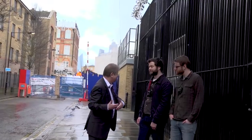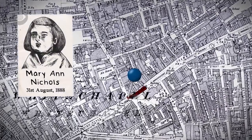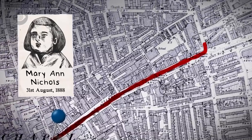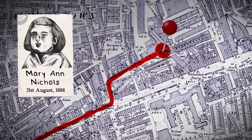As for her movements from that point, we don't know anything more until Charles Cross walked down Buxborough and found her body in the gateway. What probably happened was that Mary Nichols solicited her killer. The important point is that it wasn't the murderer who chose the locations — it was the victims, because they knew the places where they wouldn't be interrupted. She would have brought her here because this was a dark street, and by the time she realised the nature of the client she'd got, it was far too late.